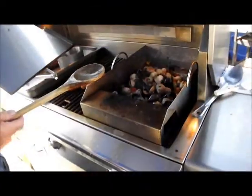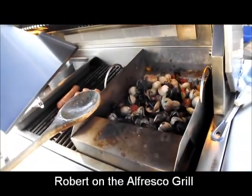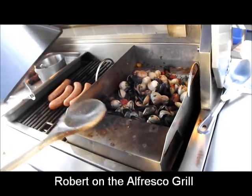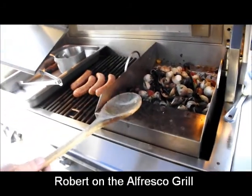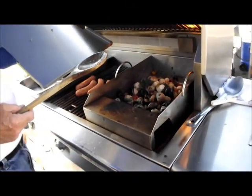Italian sausage, garlic, shallots, white wine, heirloom tomatoes, clams and mussels, Italian parsley — steamed and fried on the alfresco grill. My barbecue bobs' sausage and seafood sensation.